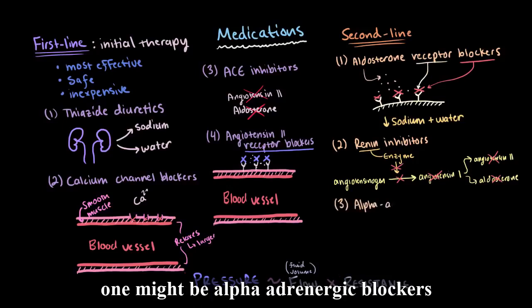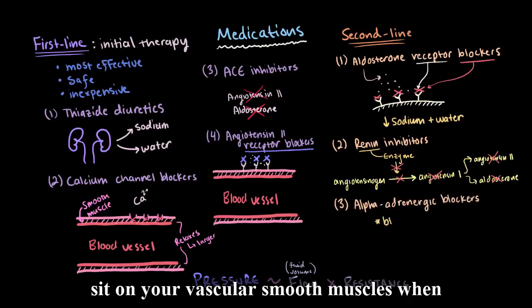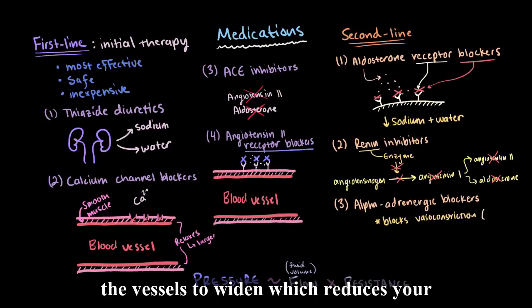Another option is alpha-adrenergic blockers. These block the receptors that sit on your vascular smooth muscles. When these receptors are blocked, we inhibit vasoconstriction and therefore cause the vessels to widen, which reduces your resistance.